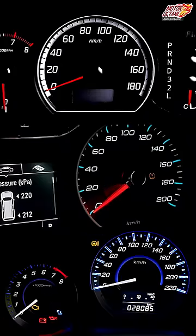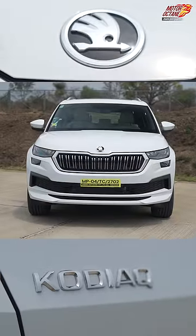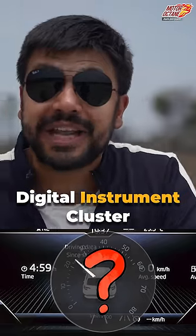What is the top speed of your car's instrument cluster — 180, 200, or 220? Today we are with the Skoda Kodiaq and we will find out what is the top speed on its digital instrument cluster. Let's find out on Netrax.